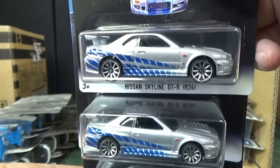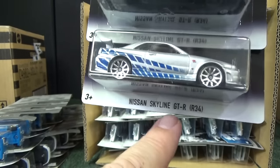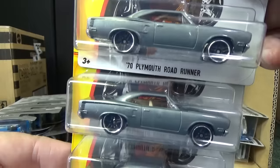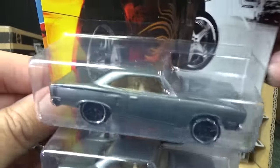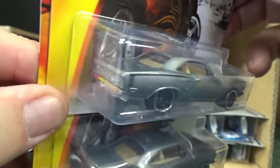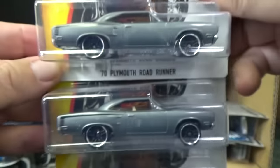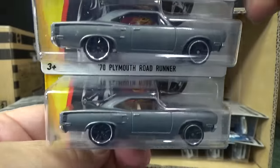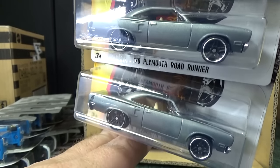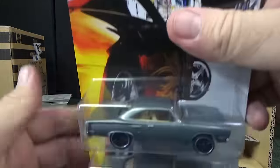It would be fantastic to get one with missing parts — those are my favorite kinds of errors. If it's in the wrong package, man — I don't even look for that to be honest, I just look at the car. Here you have the 70 Plymouth Roadrunner. It almost looks ZAMAC but it is painted — ZAMAC would be bare metal. No graphics in the back. A missing interior would be pretty nice; missing interiors are pretty rare but it does happen.